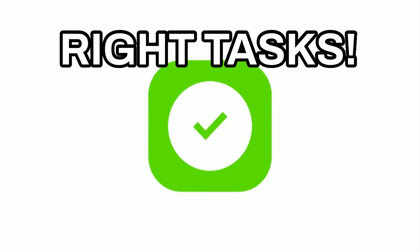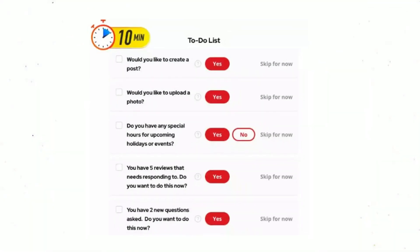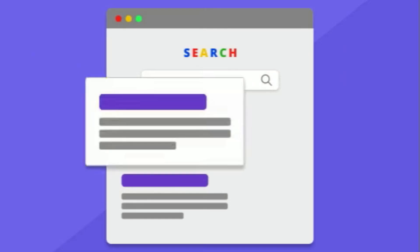A good to-do list should serve you and make your life easier by reducing stress. If it doesn't, it's simply not doing its job. At Simply Be Found, we believe the best to-do lists are the ones that nudge you to prioritize the right tasks. That's why our to-do list only takes 5-10 minutes a day to keep you on top of your local listings, with prioritized step-by-step reminders so you get found at the top of local search.